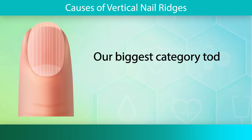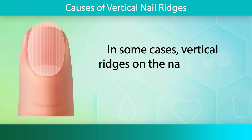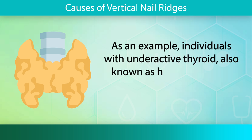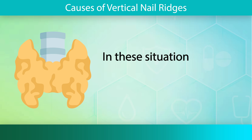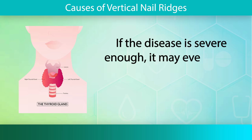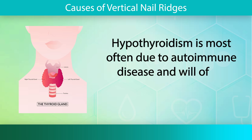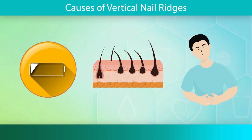Our biggest category today involves underlying medical conditions. In some cases, vertical ridges on the nails can be indicative of an underlying medical condition. For example, individuals with underactive thyroid, also known as hypothyroidism, can develop thick, brittle nails with vertical ridges. In these situations, nails may easily crumble or break. If the disease is severe enough, it may even cause nails to appear more rounded and fingertips to appear puffy. Hypothyroidism is most often due to autoimmune disease and will often present with other symptoms including fatigue, hair loss, constipation, dry skin, and more.